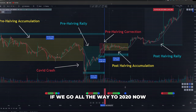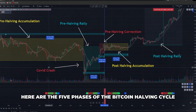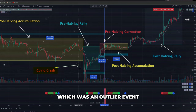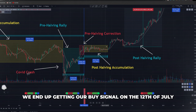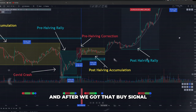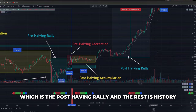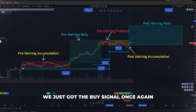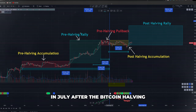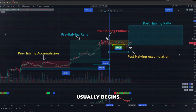Going all the way to 2020, once again we see the same exact thing. Here are the five phases of the Bitcoin halving cycle. We had the COVID crash, which was an outlier event — that's also why we got so many buy signals during that time. Then after the Bitcoin halving, we got our buy signal on July 12th. After that buy signal, look at what the price did: we went into phase five, the post-halving rally. And the rest is history. So here we are again in 2024 — we just got the buy signal once again in July after the Bitcoin halving, as we enter the period where the post-halving rally historically begins.